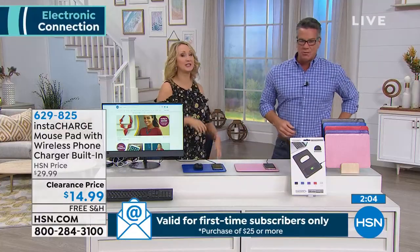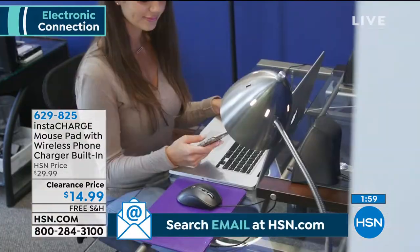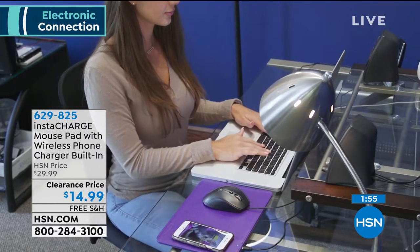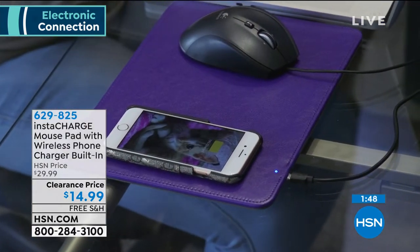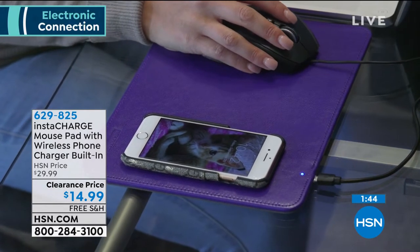Pat just updated me — they're going really, really fast. They're half price today and for $14.99 with free shipping and handling, look at how great it is. She's charging her phone at the same time. It's sleek — it's two items built right into one. It's that mouse pad and that beautiful phone charger that is totally wireless.